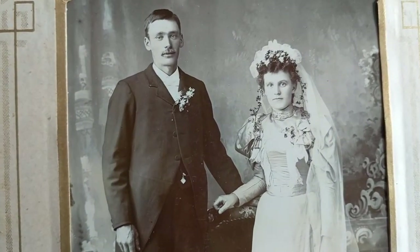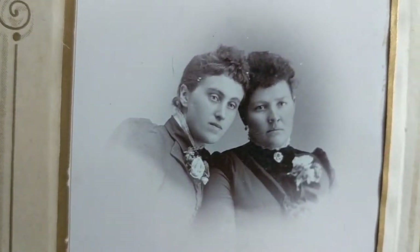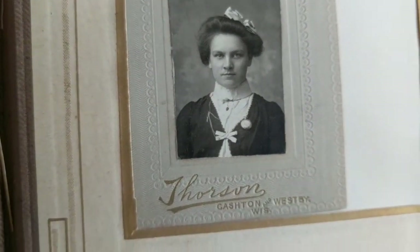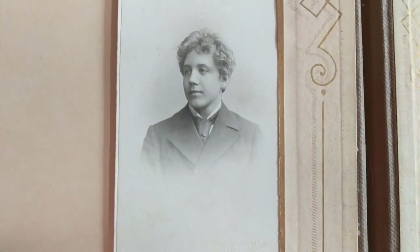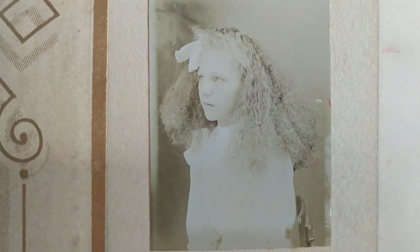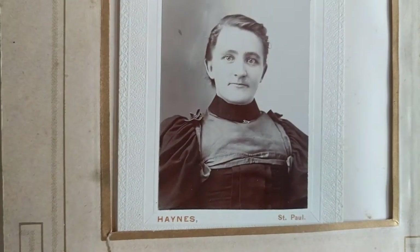This looks like a wedding shot. And we're coming to the end — this looks like 1920 maybe, early 20th century. Last but not least.